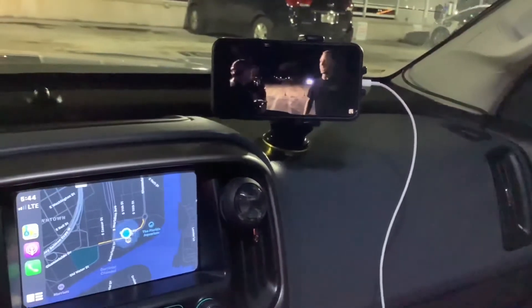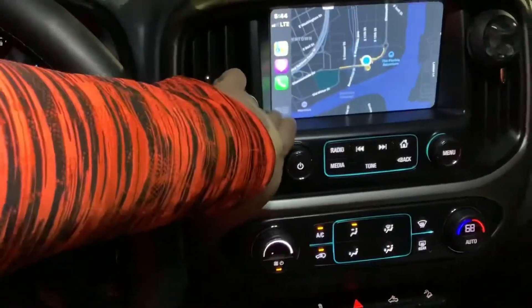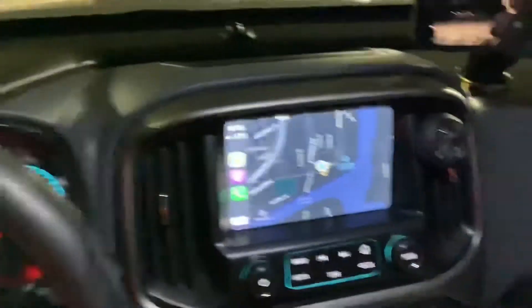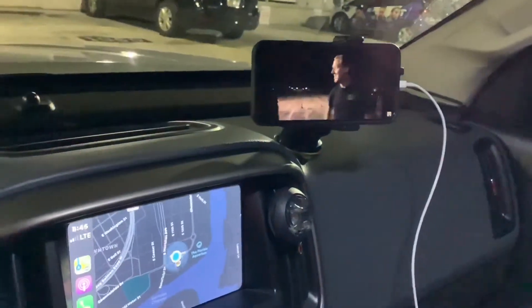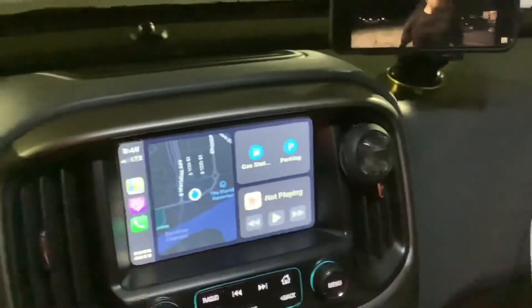Now I can listen to music, watch a video on YouTube, but not lose the productivity of Maps and the phone. That's really awesome — thank you Apple, you guys rock. What do you guys think about the new interface? I think it's extremely awesome.